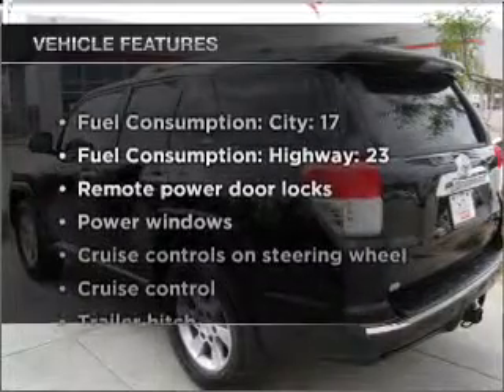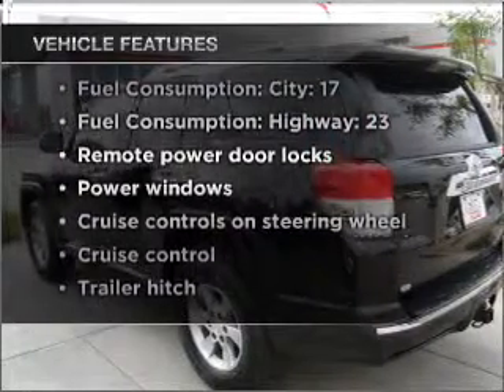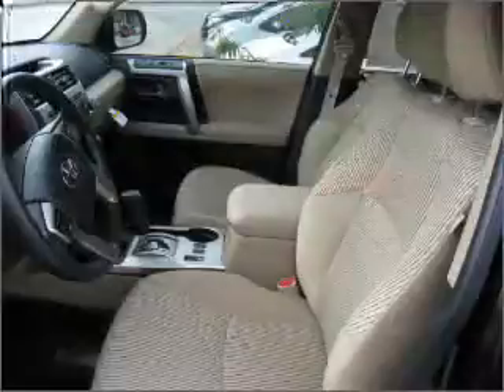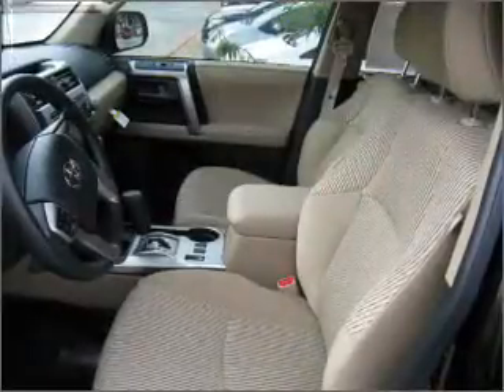Plus, enjoy these notable features that are included in this vehicle: power door locks, power windows, power steering, cruise control, power mirrors, and an AM-FM stereo with an MP3 player.